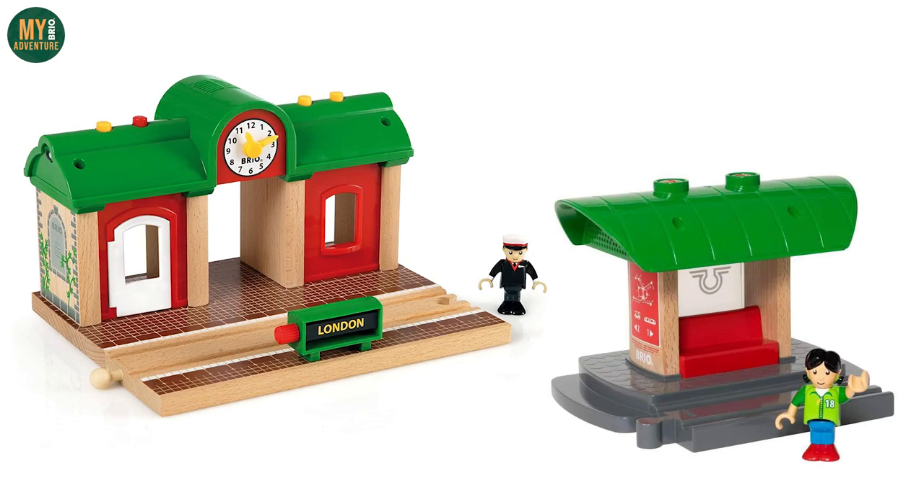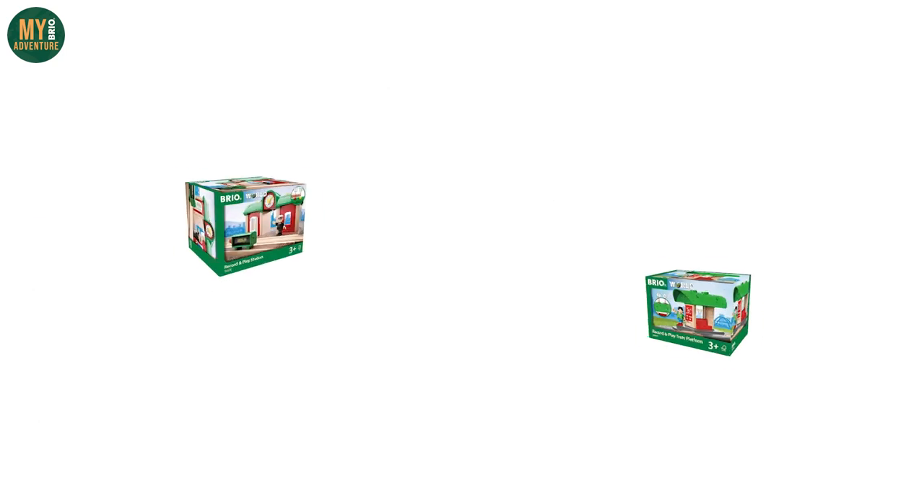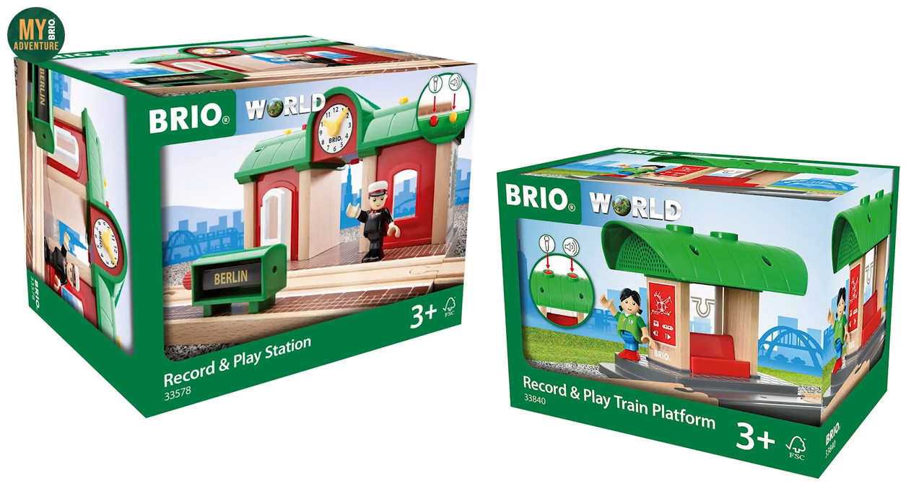Brio also have several Record and Play train stations available, but we believe the 33578 and 33840 sets will no longer be available.